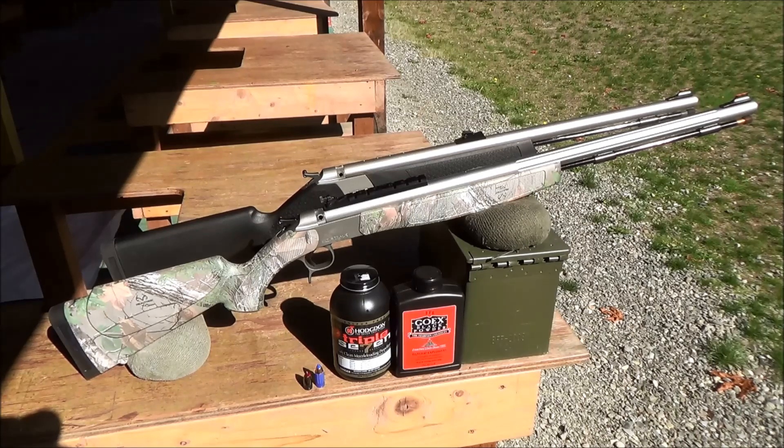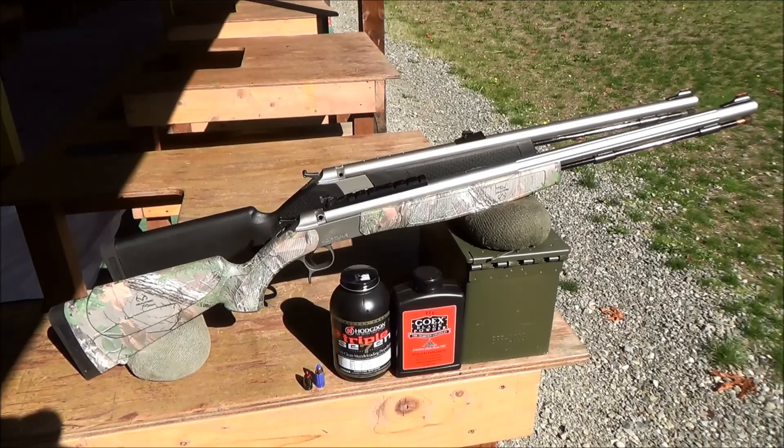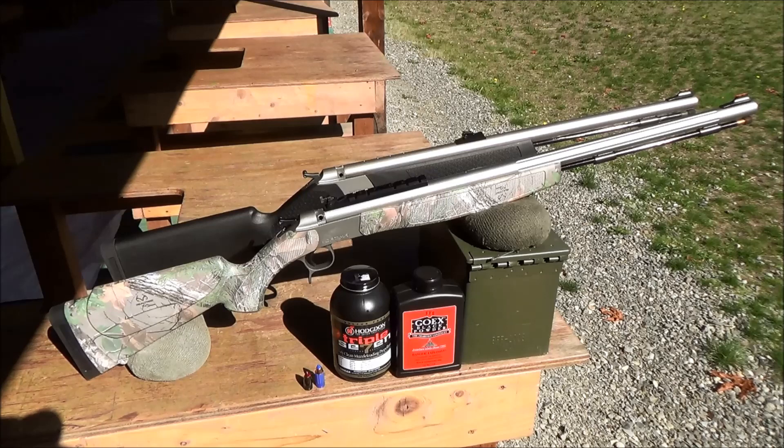For instance, I converted my Wolf to use 209 primers and mounted a scope on it for a deer hunt in Texas last year. Both muzzleloaders are designed to use up to 150 grains of black powder or black powder substitute, such as Hodgdon 777 or Pyrodex. Under no circumstances should smokeless powder be used in either muzzleloader. Though each will safely handle up to 150 grains, I found that 90 to 100 grains of powder gives me the best accuracy.